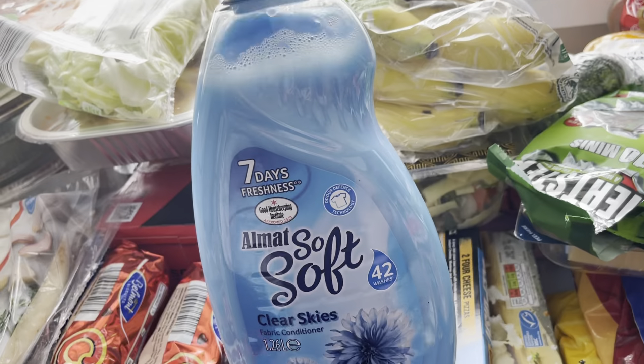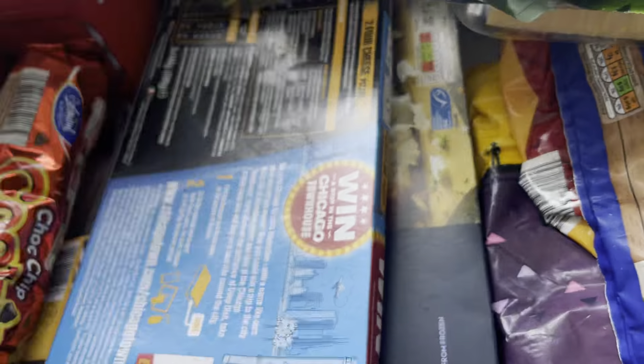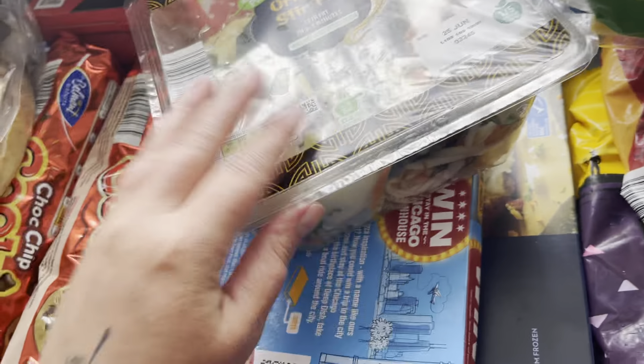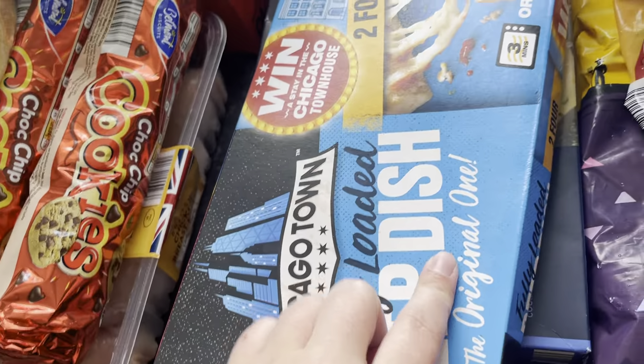Iceberg lettuce for salads, a soft washing thing, pancakes — I had to pick the bigger ones this time, bananas, and an oriental stir fry.